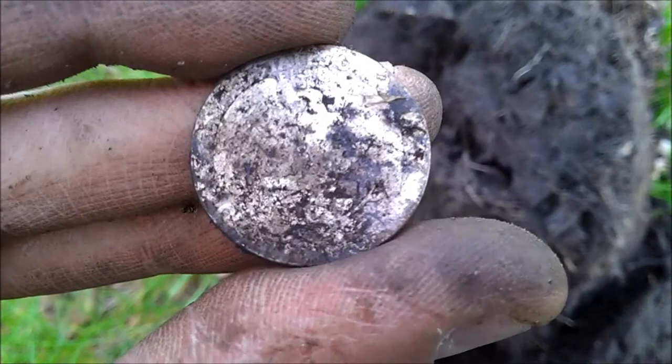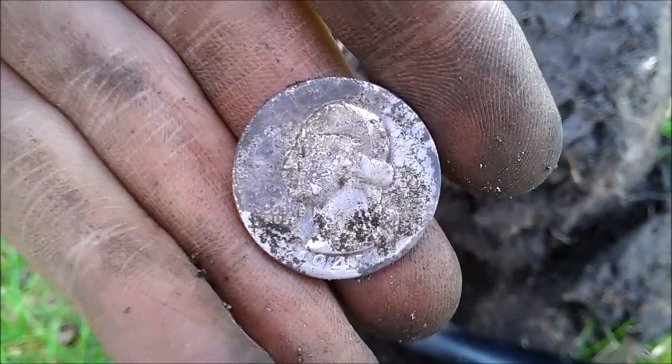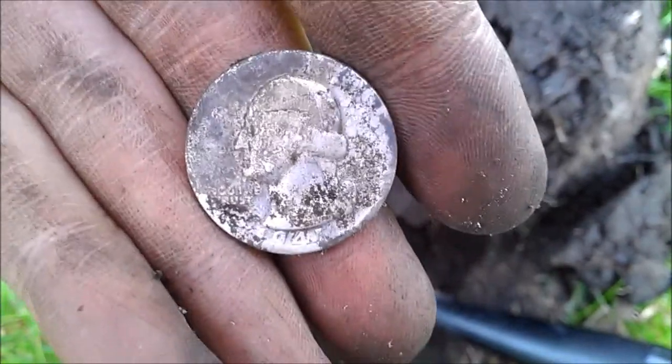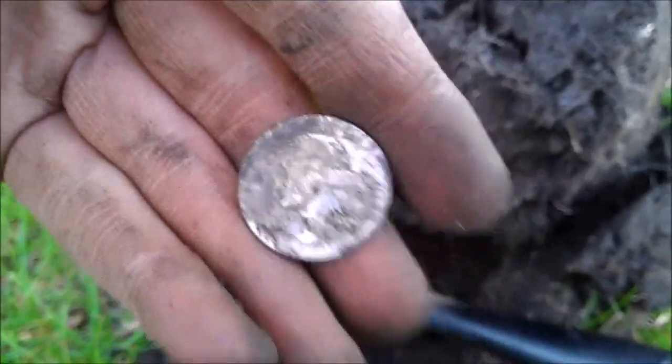1941 Washington quarter. I don't know if there's a mint mark on the back, but I'm not going to clean it up anymore — it's a little dirty. I've already got a couple wheat pennies down here, earliest being in the 1920s, so I know there's got to be more silver down here along these strips.